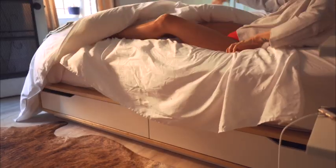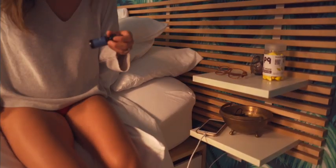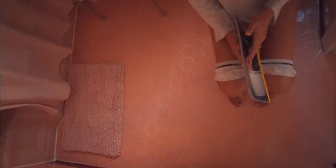Rosebud fits into every corner and moment of your life. Our simple and versatile formula provides a calming, soothing effect that's been said to relieve everything from anxiety to depression to pain.